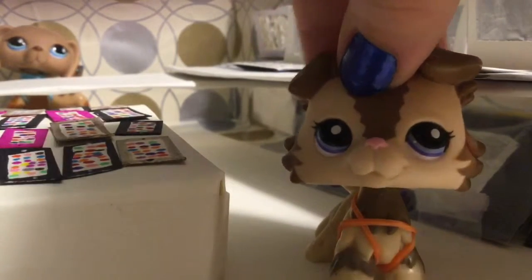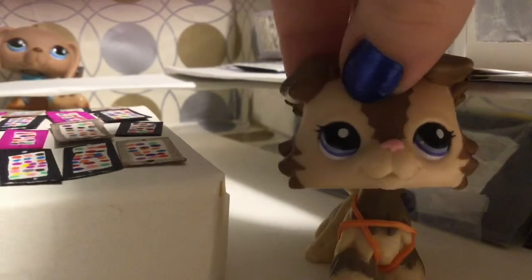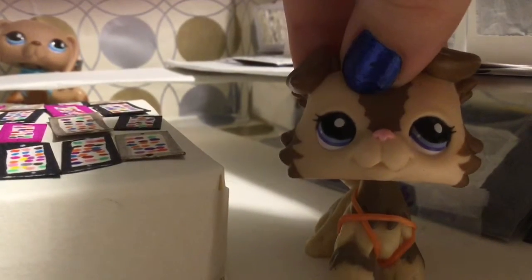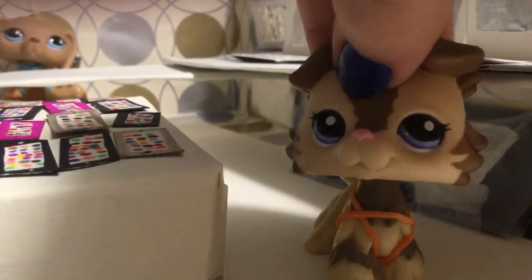At TechCo, we hope to enlighten and shine light on the world of technology and make it a better place for everyone. Let's have a tour of our LPS store.